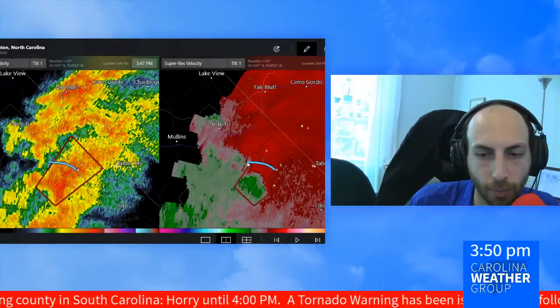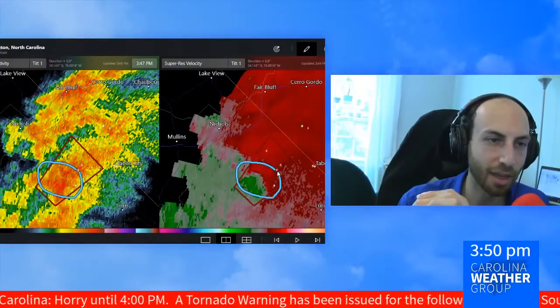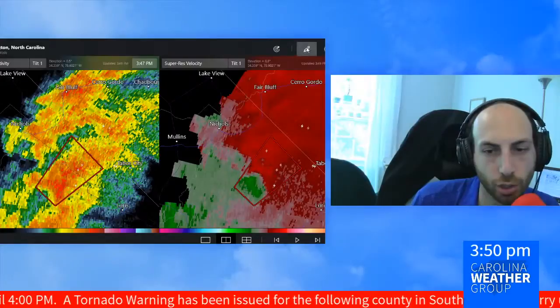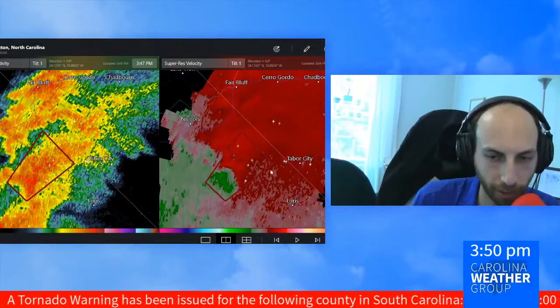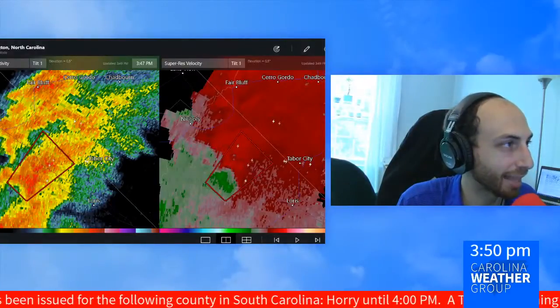We are watching as the winds moving away and towards the radar come closer together — that's where the green and the red meet — prompting the National Weather Service to issue this tornado warning, which goes for another 9 to 10 minutes as we're continuing to track that.